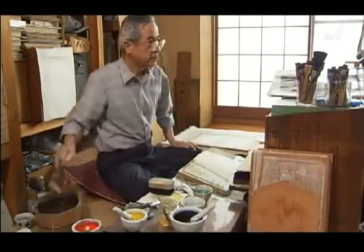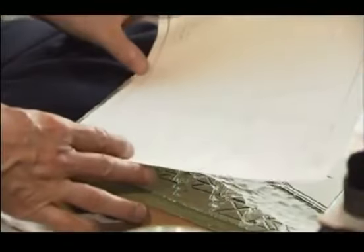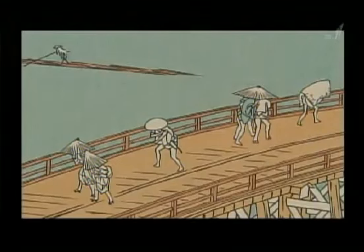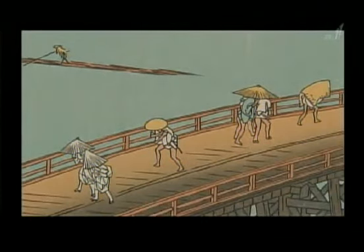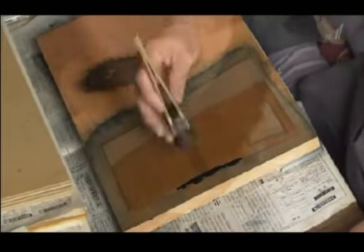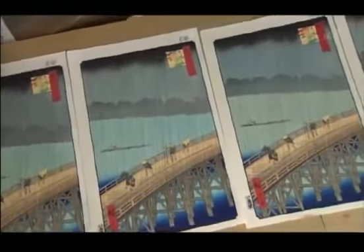Then the printer applied the colours. He applied the pigment to the woodblock, then placed a sheet of traditional Japanese paper in line with the registration marks and rubbed it down. The print was produced colour by colour, with each successive print being checked. One technique used was bokashi — colour gradation — achieved by wetting part of the woodblock before adding the pigment and spreading it gently with a brush, creating an effect of softly graduated colour. Producing an Ukiyo-e woodblock print required teamwork: the skilful collaboration of artist, carver, and printer.